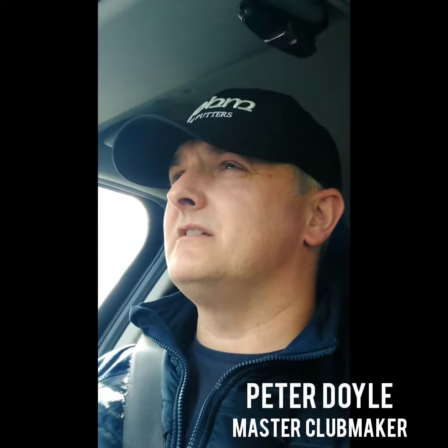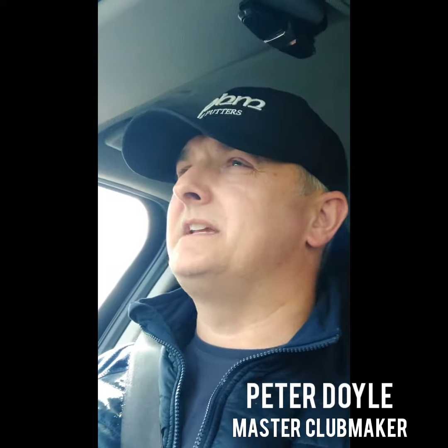Hi everybody, it's Peter here at Precision Fit Golf. Hope you're all keeping well. Into the first week in April now and the first major is approaching soon next week with the Masters, so the golf season is officially underway.